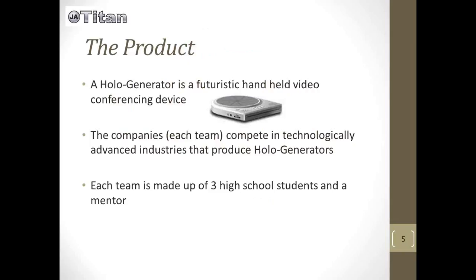The students are selling a holo generator, which is a futuristic handheld video conferencing device. The companies — each team — compete in technologically advanced industries that produce these holo generators. Each team or company is made up of three high school students and a mentor. Kevin will introduce some key terms that will be helpful to know before you start the competition.